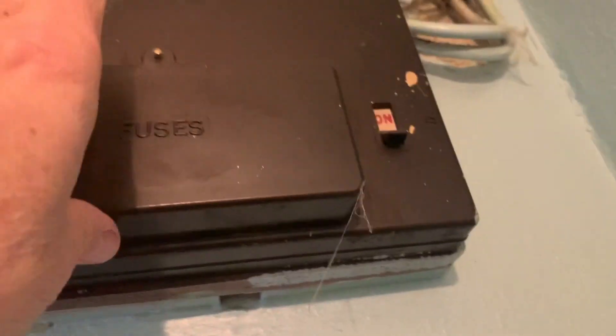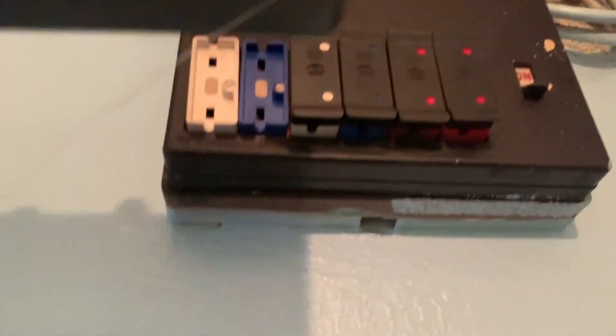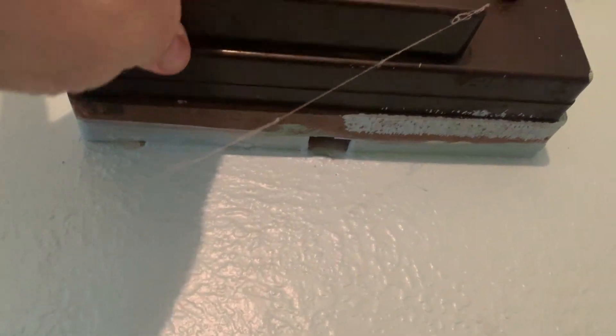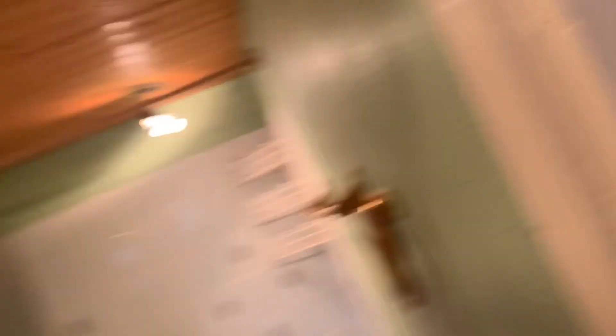One thing I've noticed which is a real worry is the fuse board. Look at those — I made some inquiries and it was all done in 1975, so we're 45 years on. I'm not going to rent this place out without making sure it's absolutely safe, so one of the things I need to factor in is a rewire — without doubt.